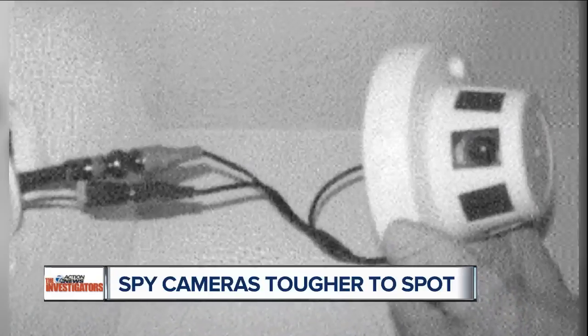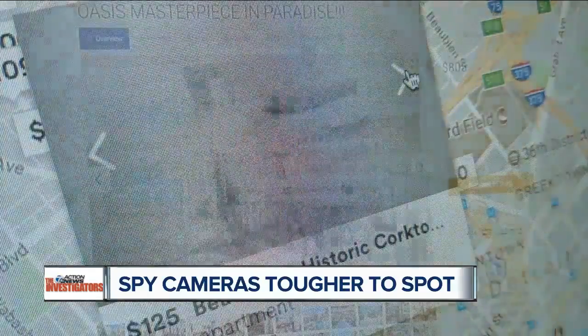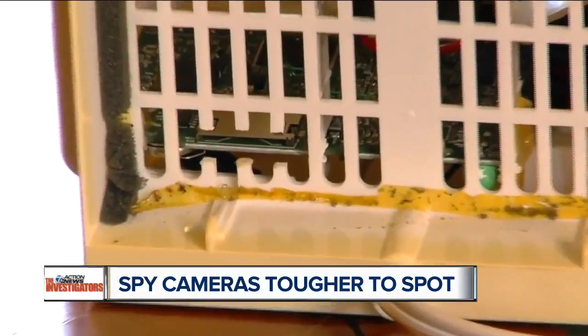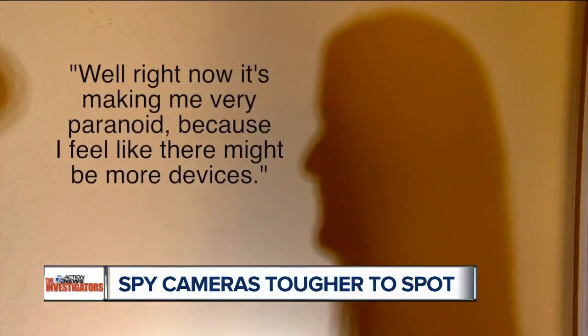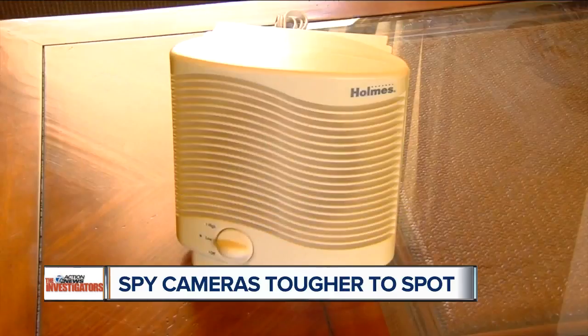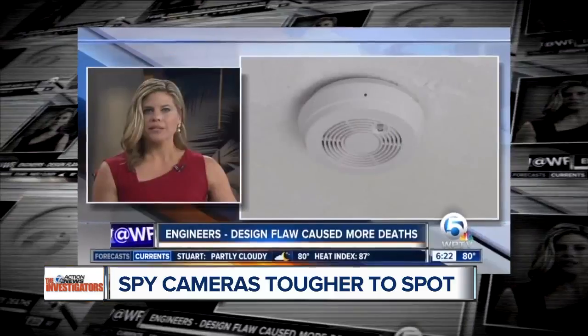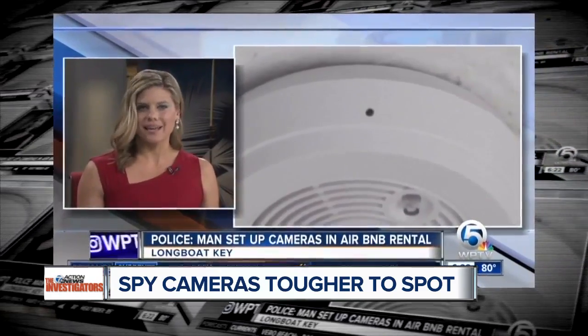Hidden cameras are getting tougher to spot and easier to hide. But the good news, there are ways to make sure no one is spying on you. The reward from allowing strangers to rent your home is obvious. The risk may not be so clear at first. Right now it's making me very paranoid because I feel like there might be more devices. This woman didn't want to be identified but wants to tell her story to warn others, and there are plenty of other warnings throughout the country.